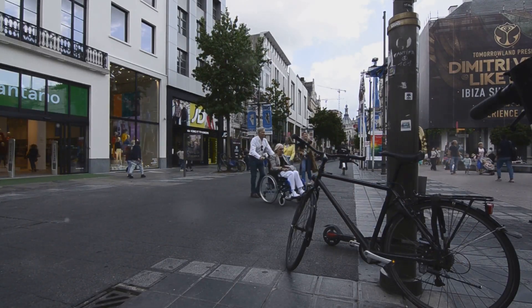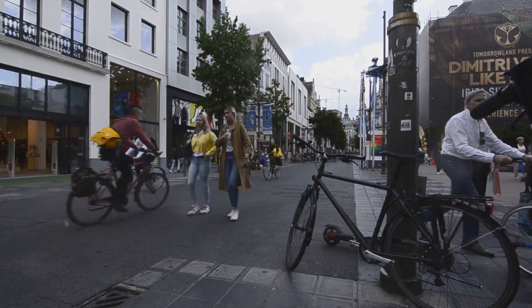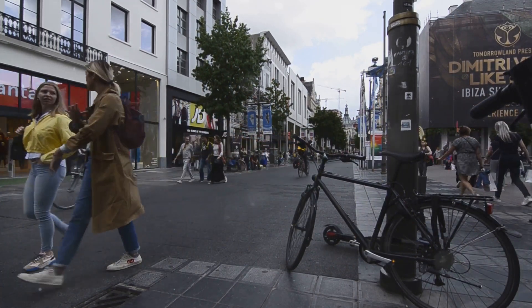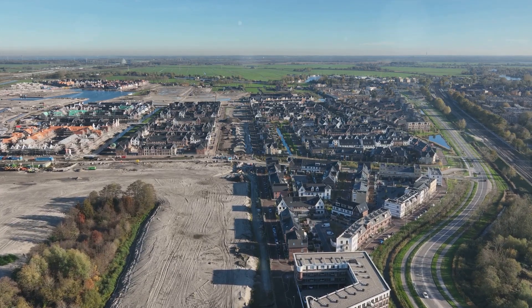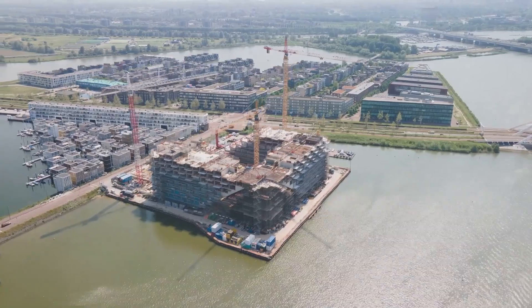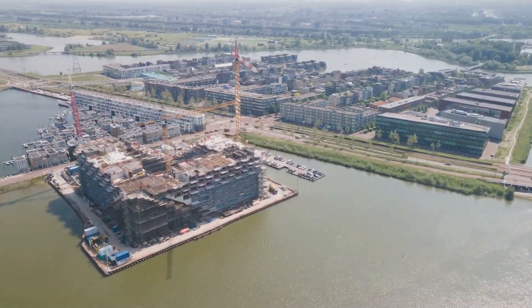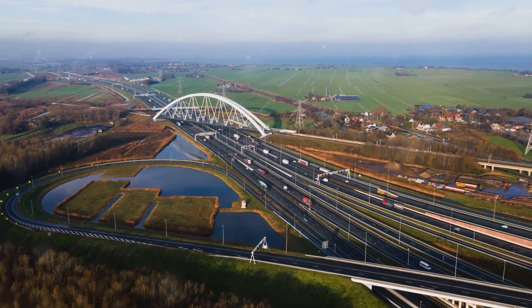The Langewopper, initially proposed in 1996, embarked on years of public debate and planning. A bridge proposal faced public opposition in 2009, postponing the project. Finally, after governmental approval in 2014, the Oosterweel Megaproject is underway, promising transformative impacts within the next decade.